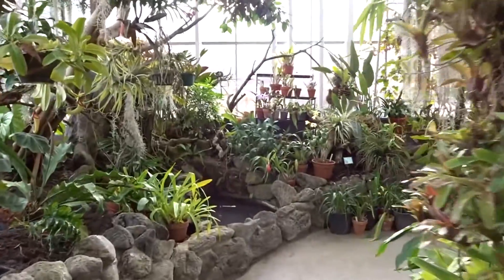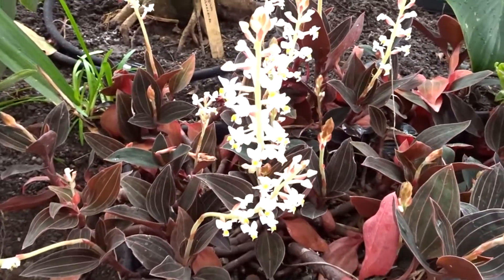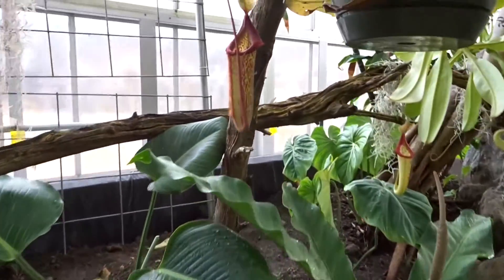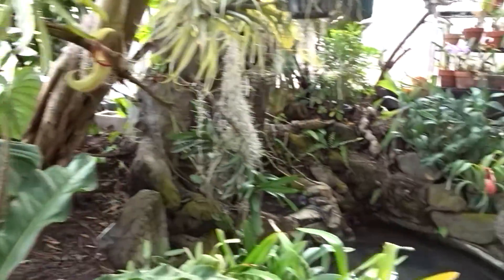And then if you walk back through here, this is the orchid area. There are all kinds of beautiful orchids of just about every size and color. They have the most gorgeous pitcher plants in all different sizes — I'll show you the big one in a minute.